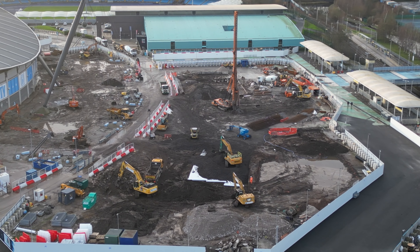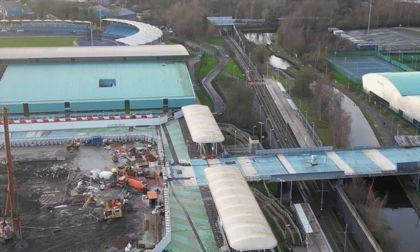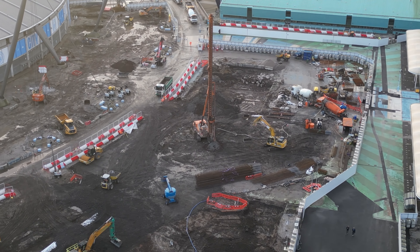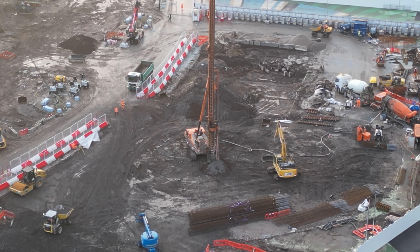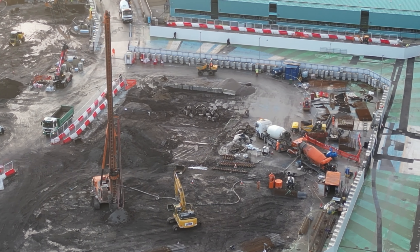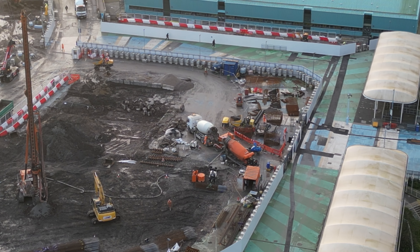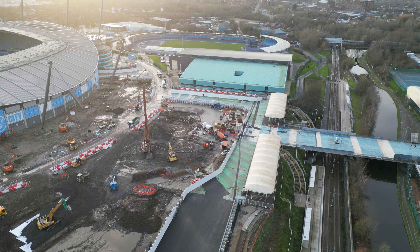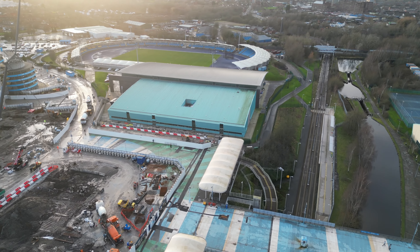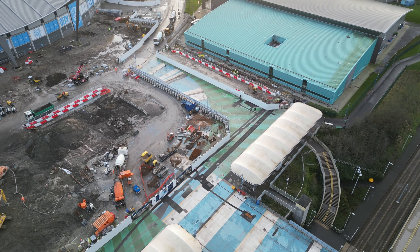There's definitely some groundwork going on - that looks like a piling drill there. See if that is doing much. It doesn't appear to be at the moment. Looks to be some cement mixers there. I'll cut across and have a look at those.